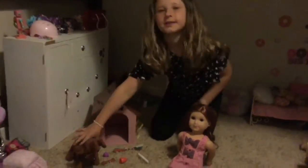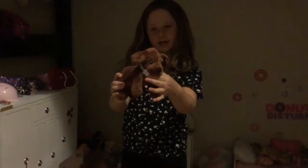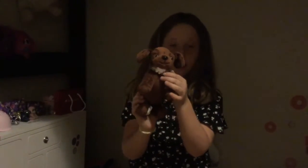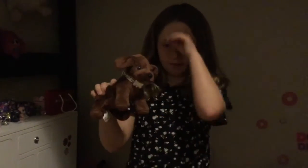So let's start off with the dog that it came with. It came with this really cute chocolate lab dog, and it came with a really cute yellow collar that has little designs on it. And then it has the little silver bone on it that all OG dogs have. I think it's a really cute chocolate lab.